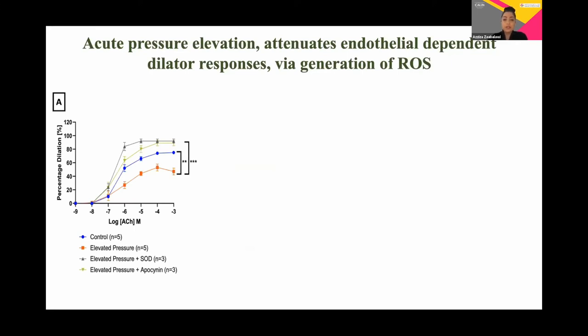The first objective of this study was to characterize our acute model of hypertension. This first graph shows the change in percentage dilation to cumulative doses of the endothelium-dependent agonist acetylcholine. As shown in the orange line, elevated pressure significantly attenuated dilatory responses, which was potentiated when the vessel was incubated in apocynin, an inhibitor of NADPH oxidase and an antioxidant. SOD, superoxide dismutase, also potentiated the dilatory response. These results confirm the role of reactive oxygen species in the reduction in dilation in our acute model of hypertension.